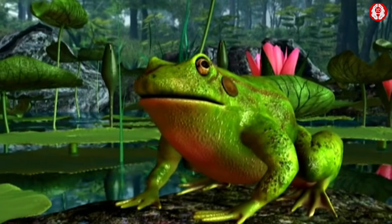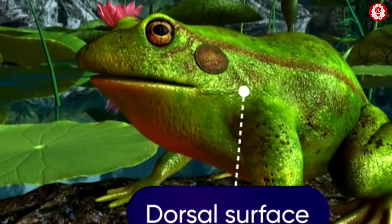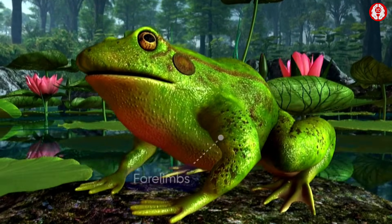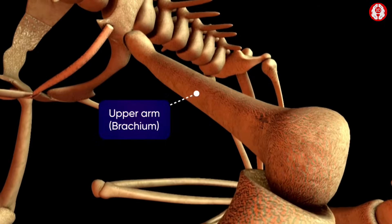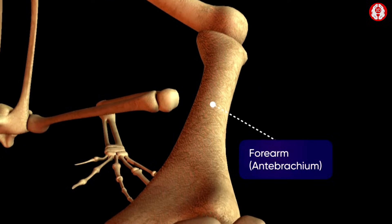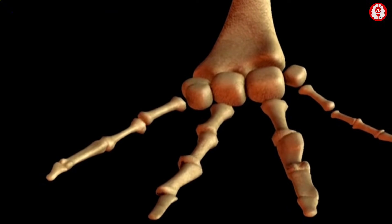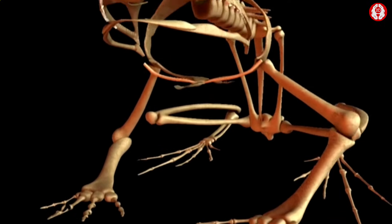The common Indian frog, Rana Tigrina, has a body divided into the head and the trunk. The dorsal surface is olive green in color while the ventral surface is pale yellow. The body has bilateral symmetry. The trunk possesses a pair of forelimbs and a pair of hind limbs. Each forelimb consists of an upper arm or brachium, a forearm or anti-brachium, and a distal hand or manus. The manus consists of a wrist or carpus, a palm or metacarpus, and four fingers that are separated and devoid of claws.